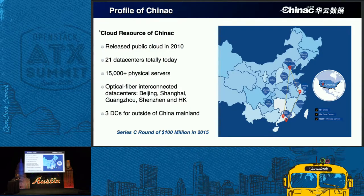First, I will introduce the background of China Sea. Our company was created in 2010, and the same year we offered public cloud in China. Today, at this moment, we have 21 data centers hosting 15,000 physical servers. We use fiber interconnect for the main data centers, including Beijing, Shanghai, Guangzhou, Shenzhen, and Hong Kong. In 2015, we achieved a third round of $100 million in funding.